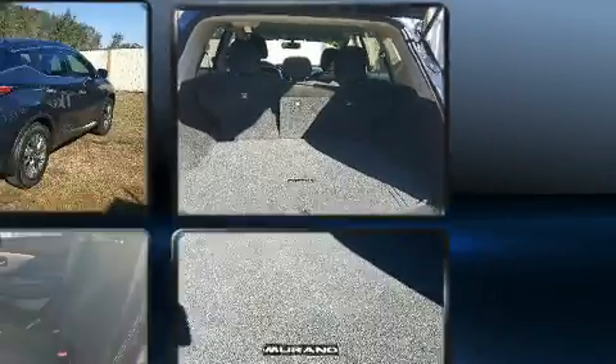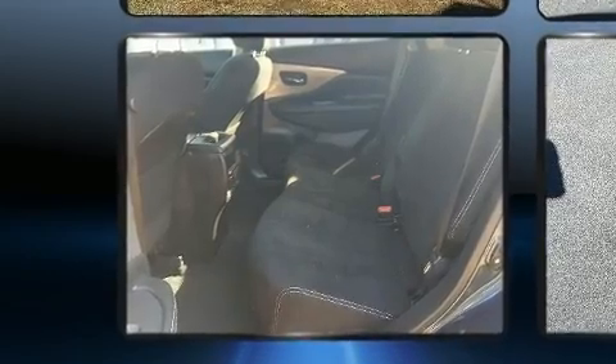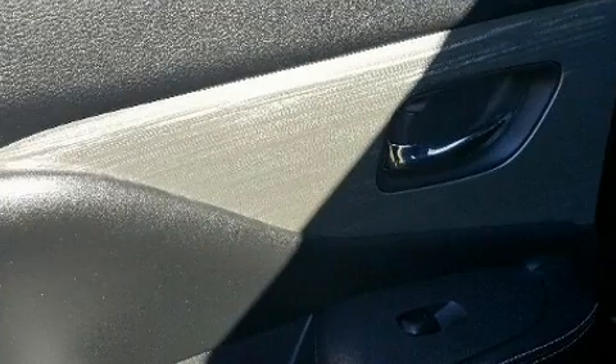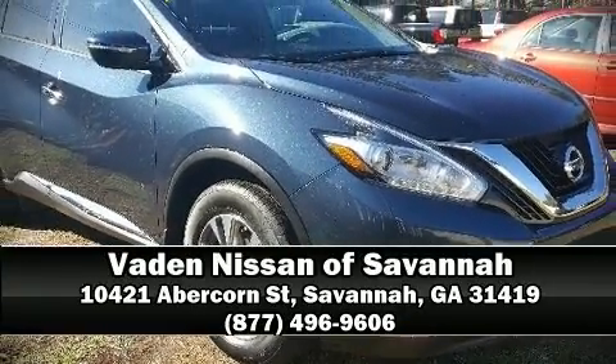You and your passengers will experience top-tier protection. This vehicle has achieved certified pre-owned status by passing Nissan's comprehensive certification process, including a 156-point inspection. Stop by our dealership or give us a call for more information.